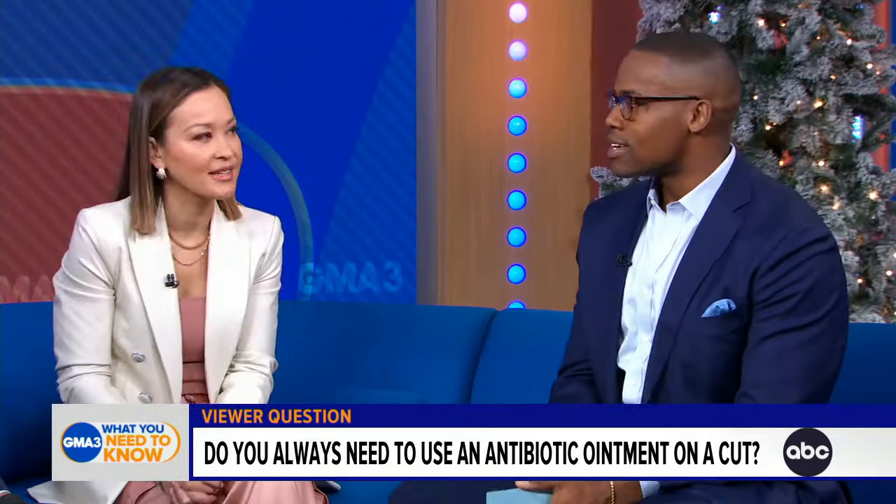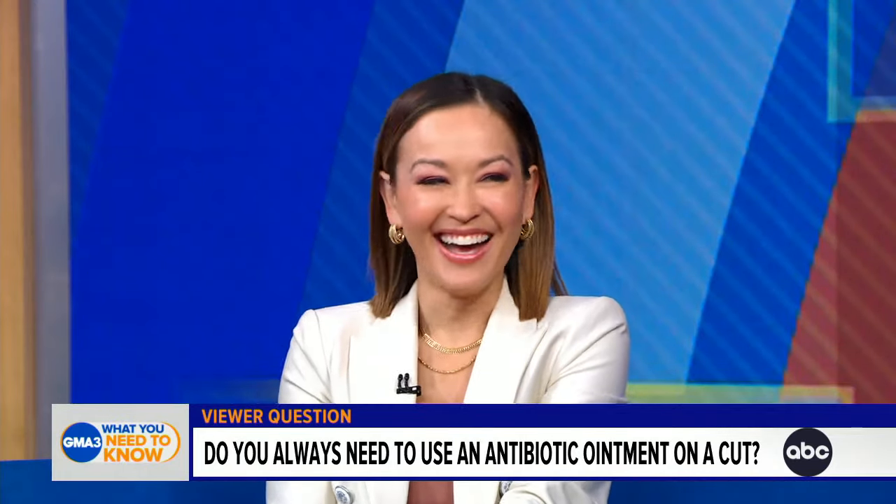Aquaphor is a solution for everything, isn't it? Honestly, it's a simple trick. I always keep it on me. It's very true.